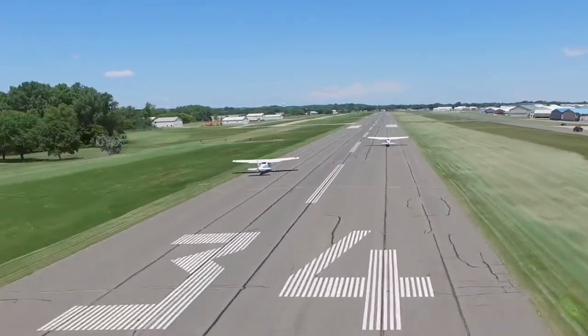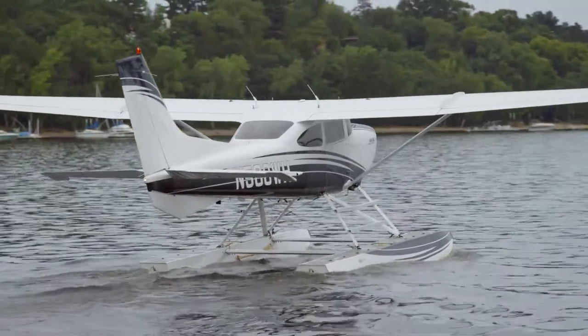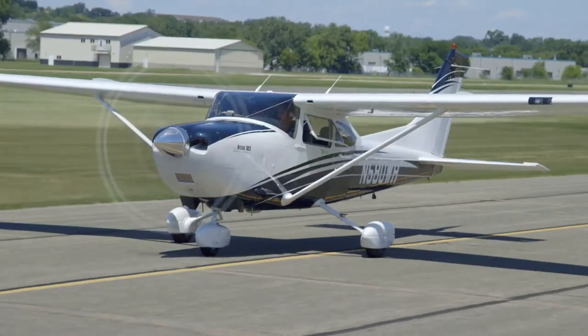Whether you're blasting off the water or rocketing down the runway, your airplane needs to get up and go. After all, it's your ultimate utility vehicle and passport to adventure. So load the bags, throttle up, and get underway.